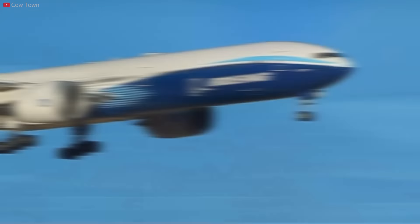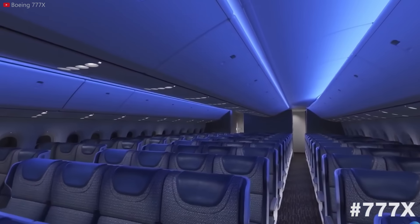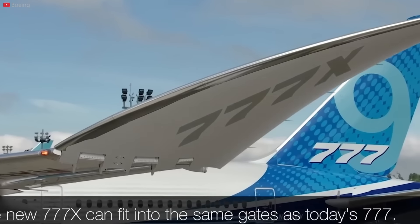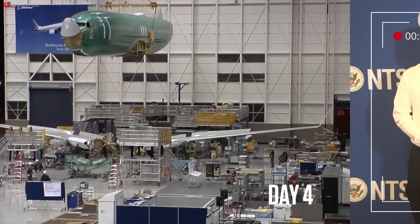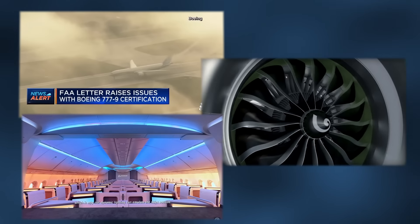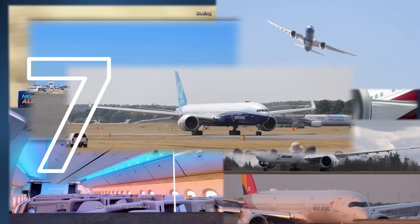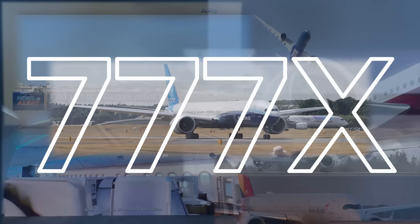This is the Boeing 777X, the airliner that's going to shift the entire industry of wide-body jets with its introduced technology and record-breaking feats. It's also a chance for Boeing to gain back public trust and elevate out of a few very forgettable years. I know all about the struggles because I worked there, but stick around because this will be the most informative and entertaining video dissecting the 777X's features, capabilities, challenges faced, and the potential it holds for the future of air travel.